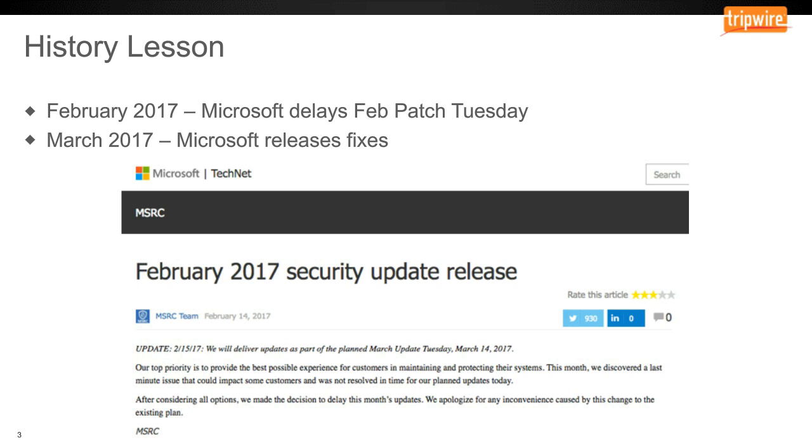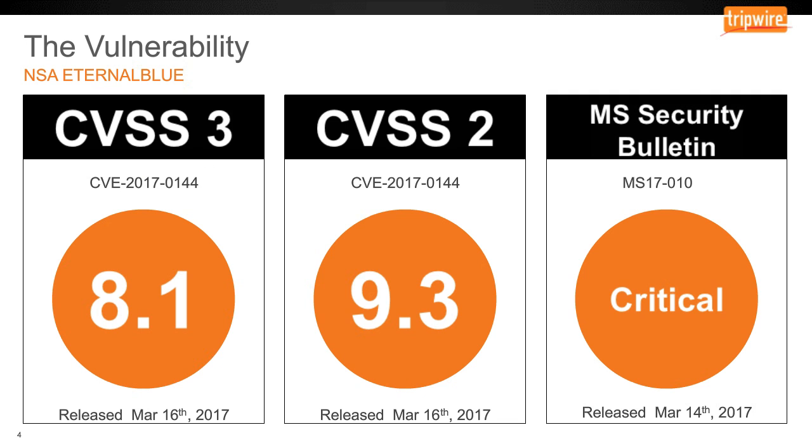Come March 2017, they released a huge set of patches which fixed quite a few vulnerabilities. There are quite a few different CVE numbers associated with these, but the one exploited by the WannaCry ransomware campaign was code-named EternalBlue, with CVE number 2017-0144. These were filed on March 16th, 2017, and were rated highly critical — a CVSS version 2 score of 9.3 and version 3 score of 8.1. The Microsoft Security Bulletin is MS-17-010, released March 14th with a severity rating of critical.